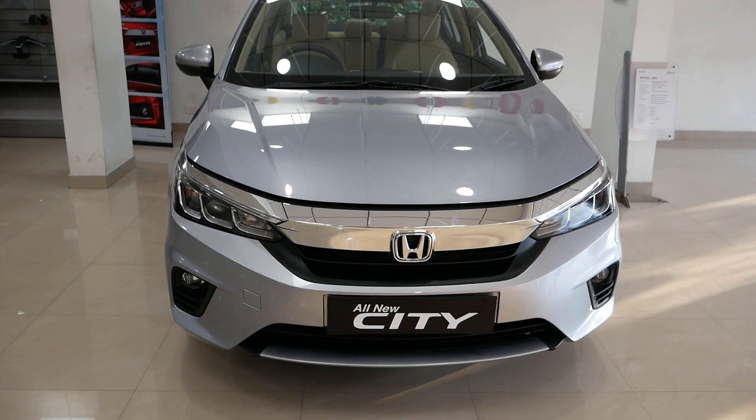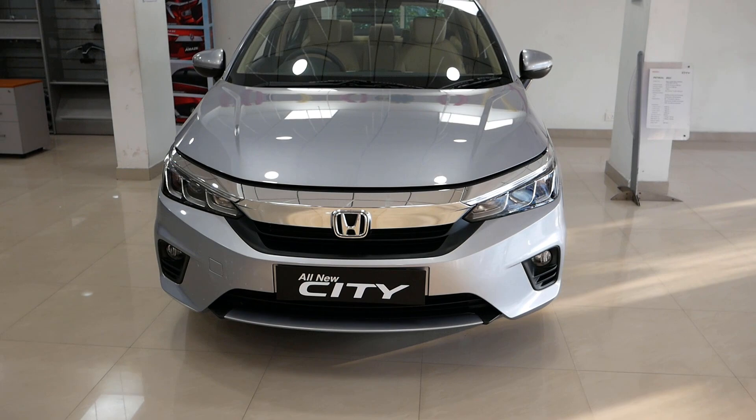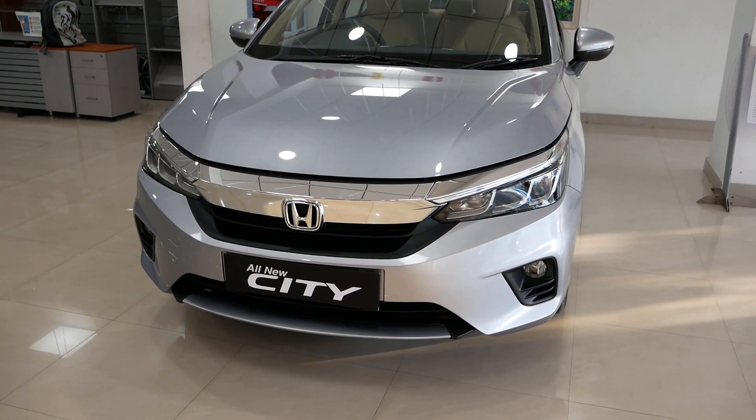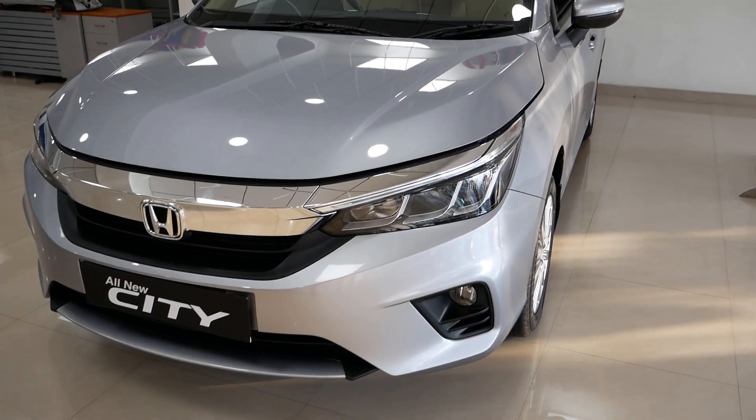We have the petrol variant V. The next models are VX and ZX. Here VX is the mid variant and ZX is the top variant. In this Honda City, we have both petrol and diesel options, so we will start with the petrol variant engine specification.